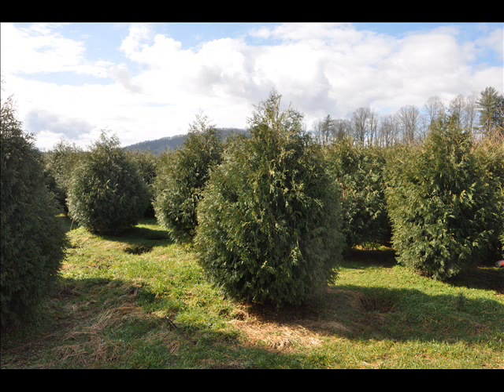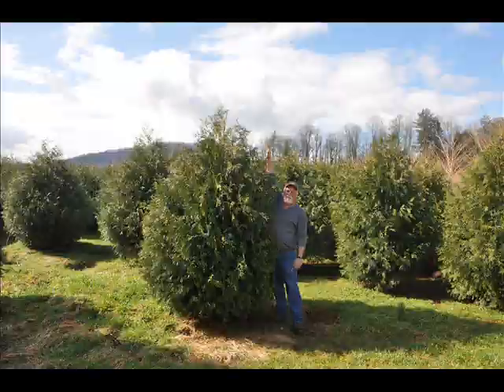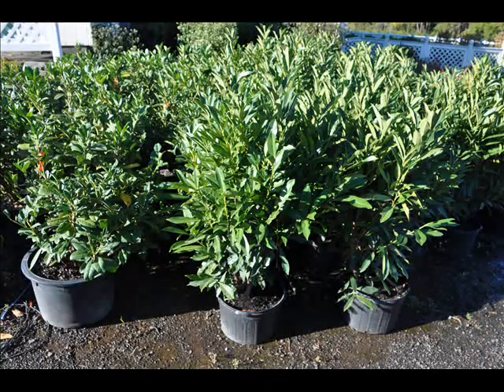At Highland Hill Farm we have a lot of different kinds of trees for you. We have both deciduous and evergreen. Some of the spruces that we have are Colorado blue spruce, Norway spruce, white spruce, Serbian, black hill spruce, and black spruce.